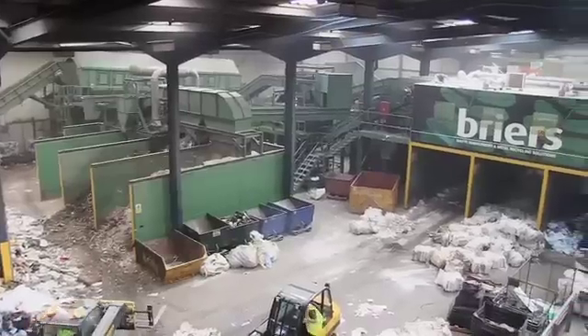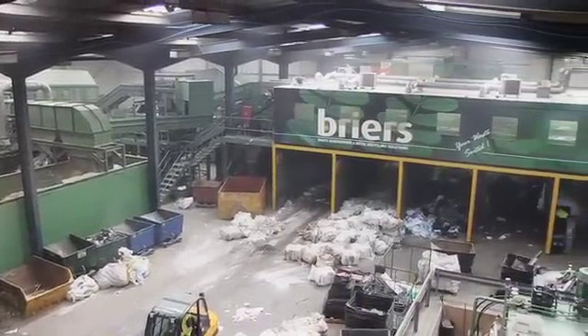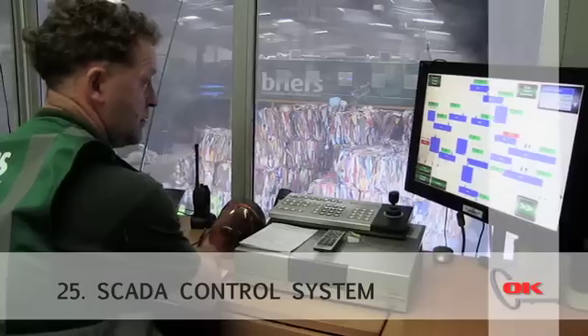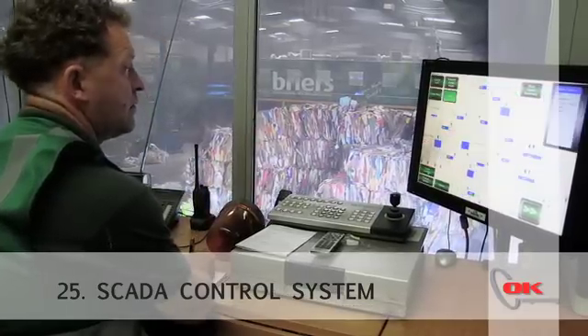We would definitely recommend OK as a plant builder, on the basis that any ideas that we've brought to the table, they've been involved and led all the way. They took our material that we had to start with, the space that we had, the constraints that we put on them, and then provided us with the equipment that we really needed to do the job. We're pleased with the plant's performance — it's exceeded all performance guarantees.